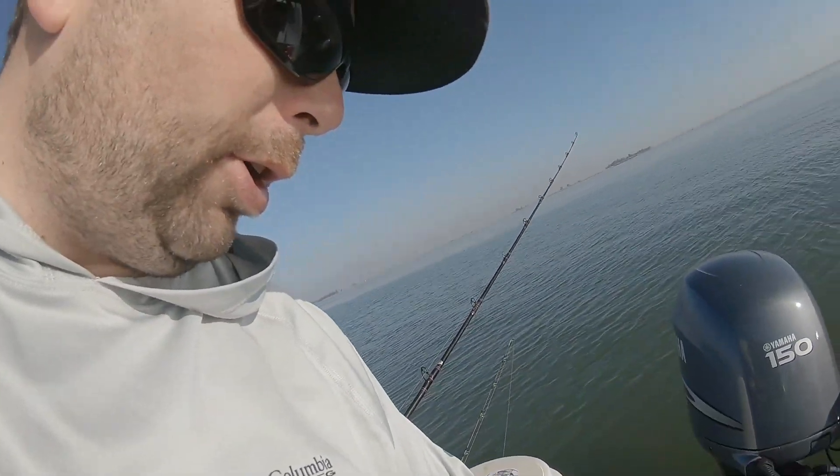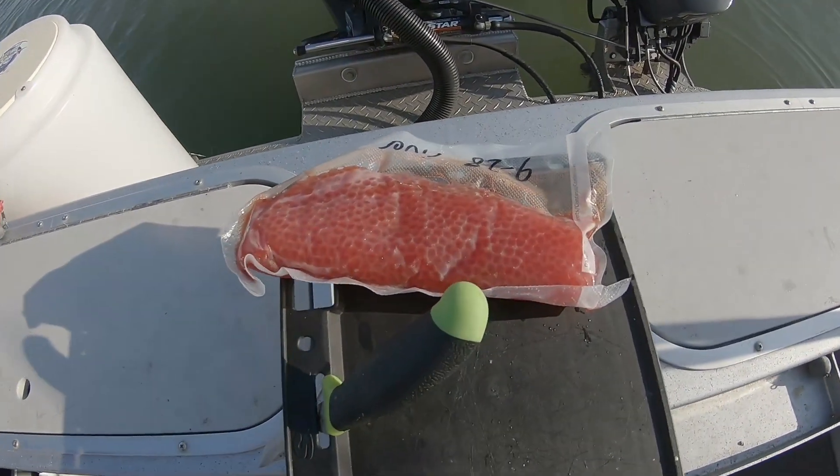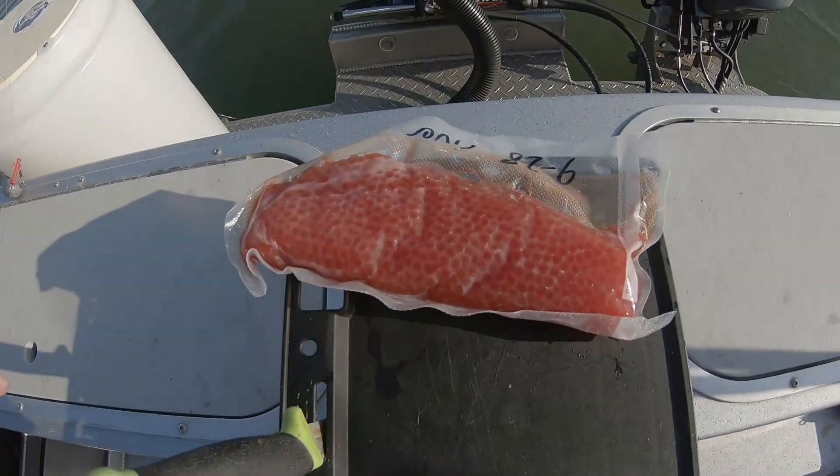I'm gonna get the roe going now — show you how I do that. We'll get some roe bait set up because we need to. These ghost shrimp are going fast — we just keep getting bit with these little tip-tip-tip bites. I think they're small stripers; we haven't landed one yet. Hopefully we can get one of those fish on so we can see what they are.